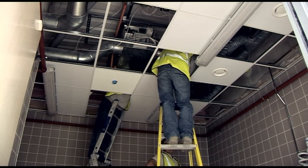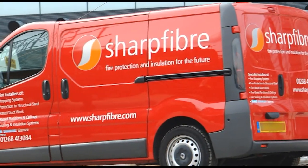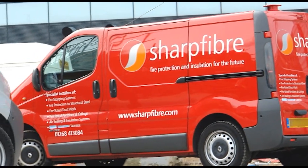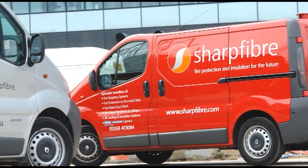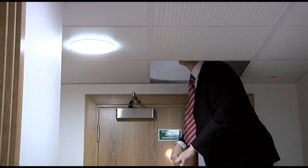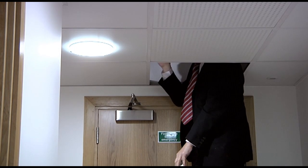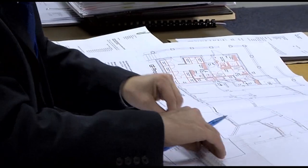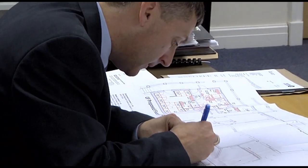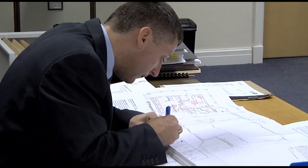The responsible person must also have a system in place that ensures the integrity of any passive fire protection is not compromised when building alterations are carried out. For example, when new pipes, cables or other services are installed, they should not compromise existing barriers by allowing fire or smoke to travel between fire compartments. Such a system could involve insisting on a completion certificate from a third-party certificated contractor carrying out the work, or alternatively an inspection by a suitably qualified person after the work is completed.